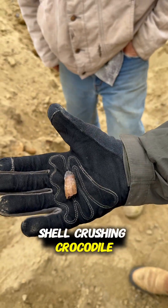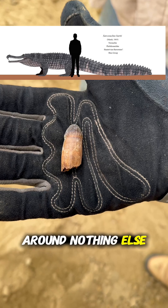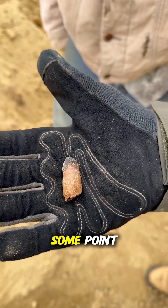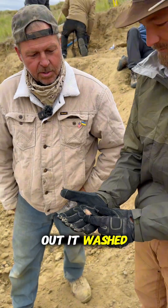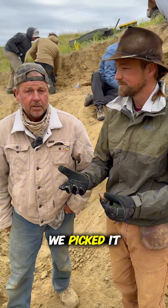So, what do we got here? Shell-crushing crocodile tooth. There was nothing around it, nothing else with it — just a random fossil mixed in that layer. He died in the river at some point, his tooth fell out, it washed downstream and got buried, and 67 million years later we picked it up. There you go.